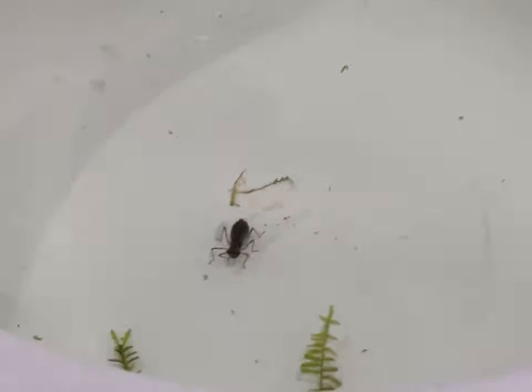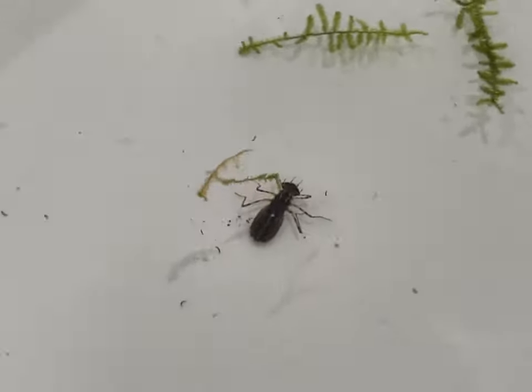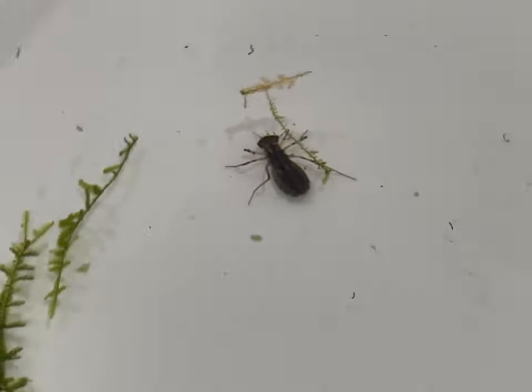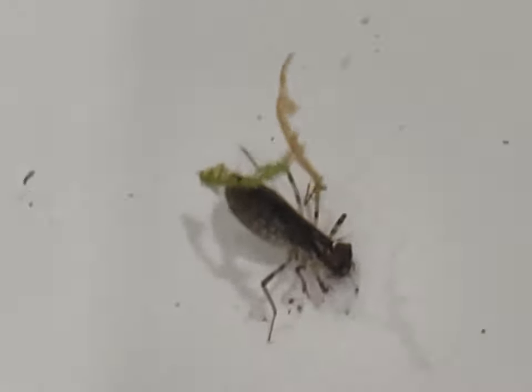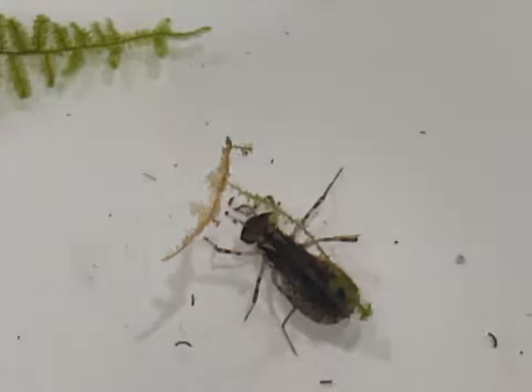I don't know when it happened or how long it would have been in the tank. Is there more than one? These are all questions I should probably go and research. Pretty dangerous to your fish, but absolutely fascinating — all nature, I suppose.